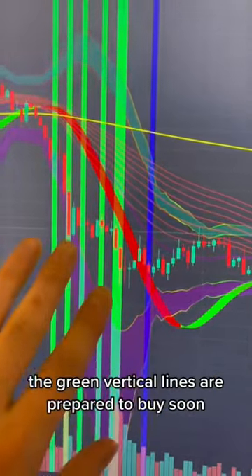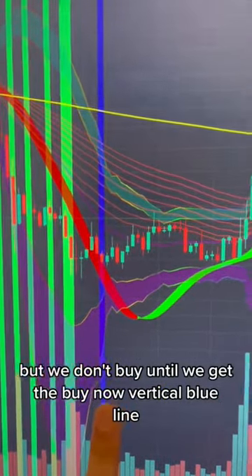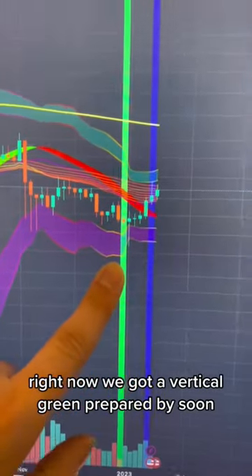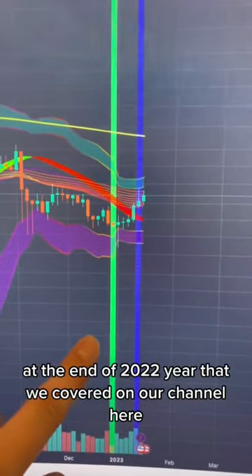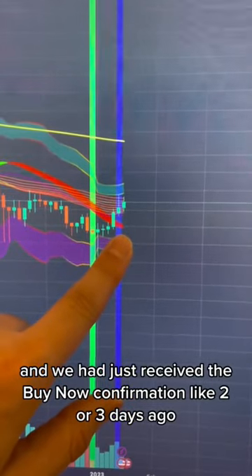The green vertical lines are 'prepared to buy soon,' but we don't buy until we get the buy now vertical blue line, which is our confirmation. Right now we got a vertical green 'prepared to buy soon' at the end of 2022, which we covered on our channel, and we had just received the buy now confirmation like two or three days ago.